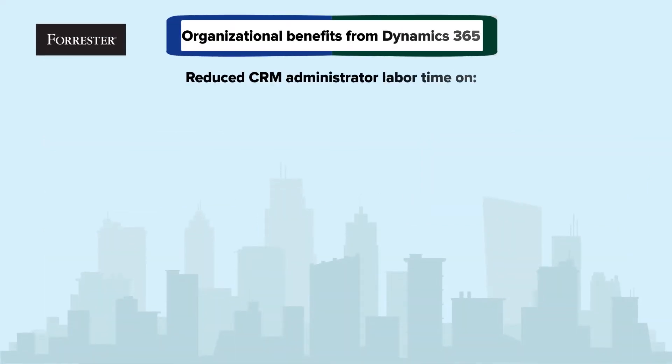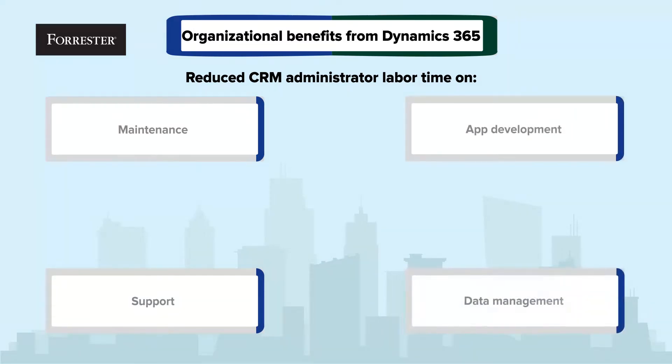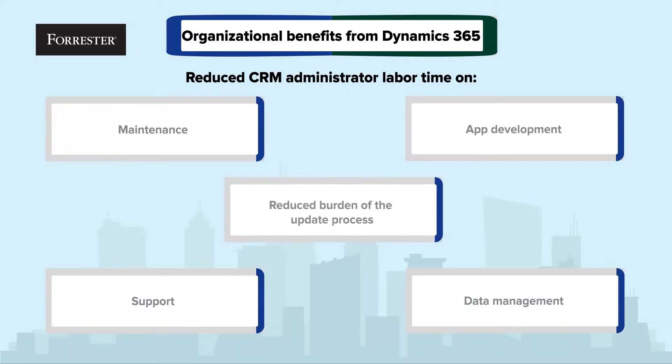Organizations noted a significant reduction of maintenance, support, development, and data management labor for their CRM administrators, while reducing the burden of the update process, now handled via scheduled updates by Microsoft.